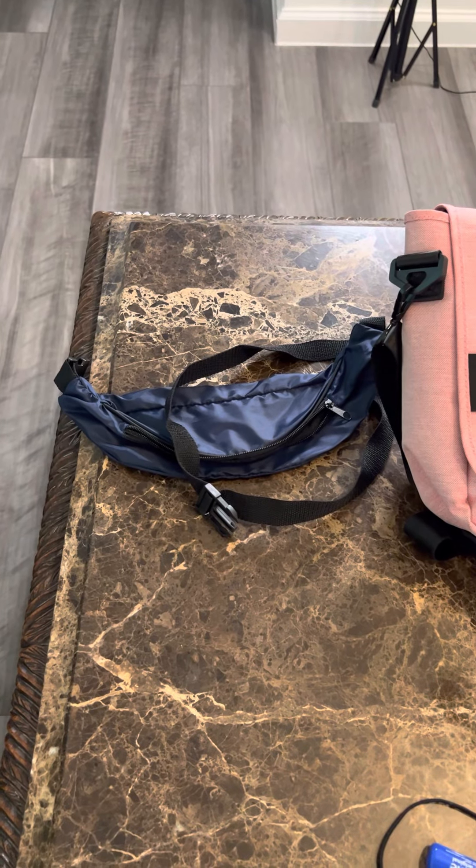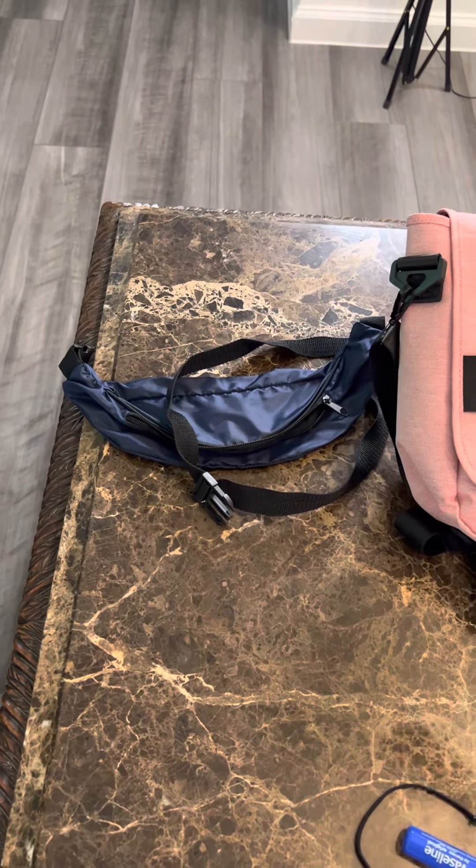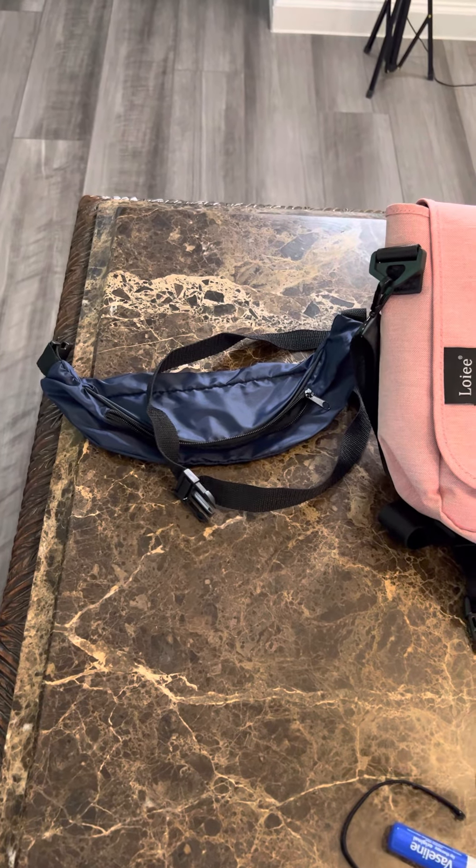Hi guys, welcome or welcome back to my channel. Welcome to Nursing with Nantha. I just wanted to pop on here really quick and give you this faceless video and show you typically the types of bags that I will carry to work and what is included inside those bags.